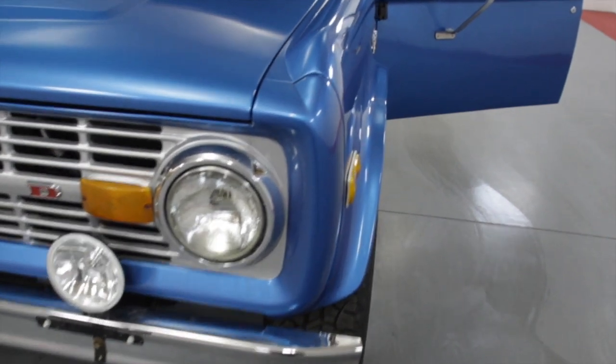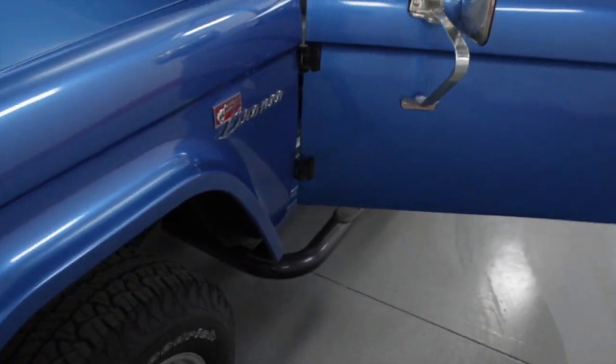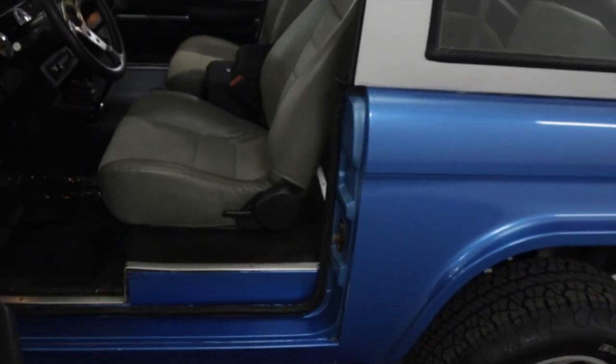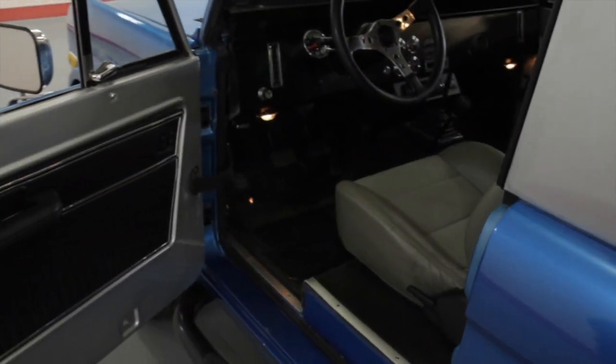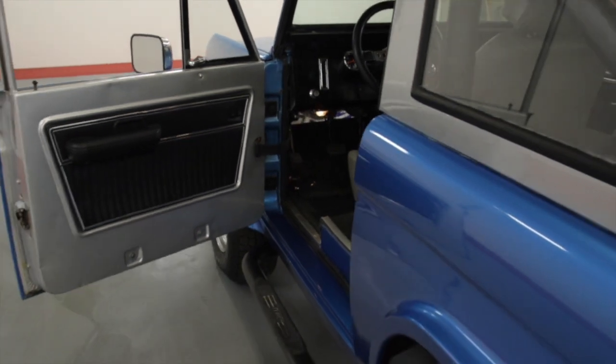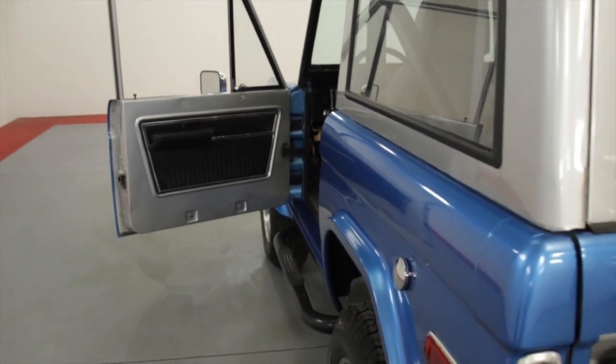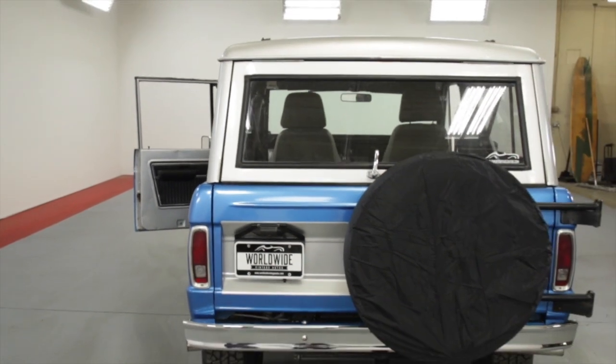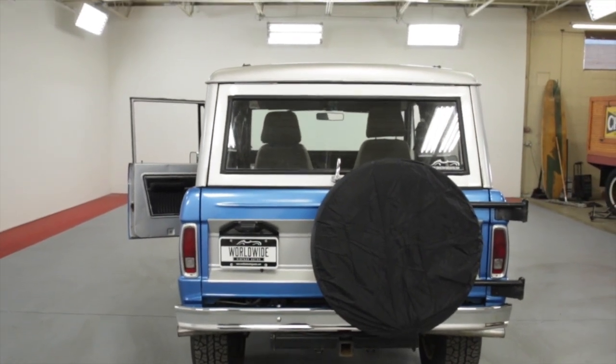Worldwide Vintage Autos is one of the largest collector and vintage car dealerships in the country. We have 60,000 square feet of inventory. The culture now is the online presence — being able to go to a place where you can get a solid vehicle and know what you're getting. We have a very raw showroom. It's all about getting a client a vehicle at a price that they can afford.